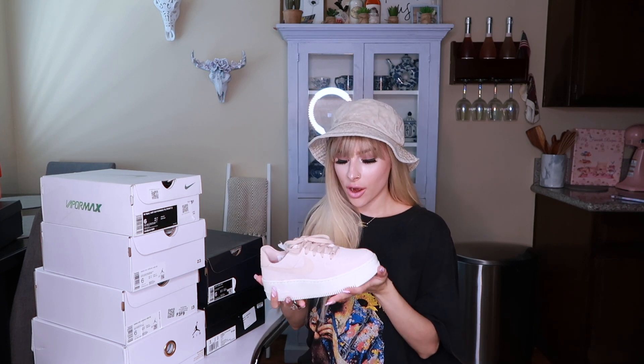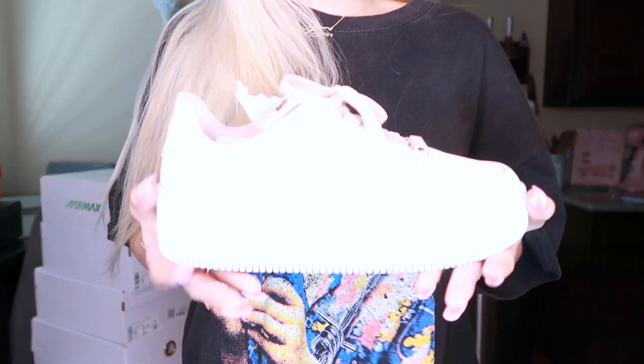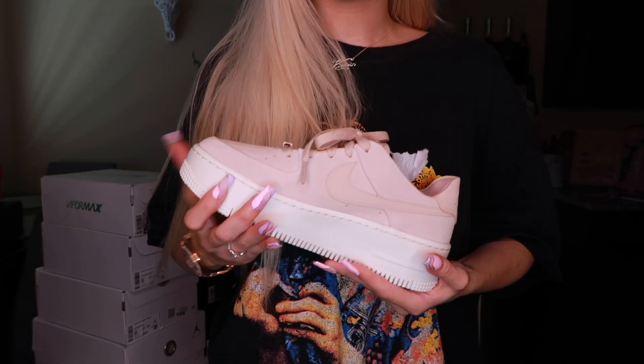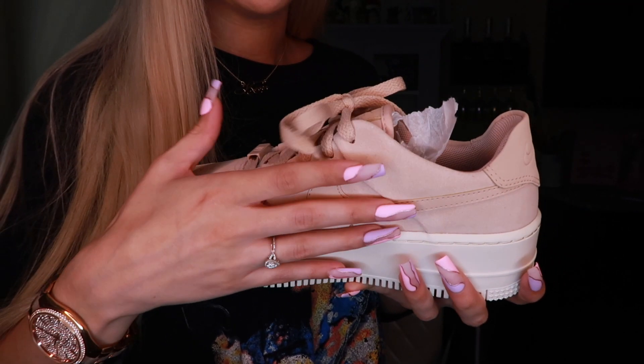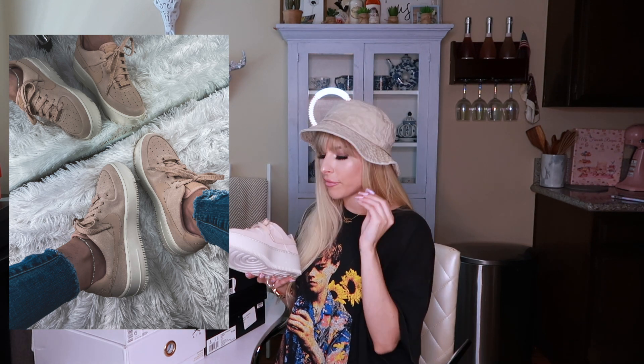These ones are a platform Air Force One in Sage Glow, I believe. What I love about these is it's a beautiful pinky beige nude color. What I really like about them is the material — it's like a suede material. This is what they look like on my feet. Rock them with like a little anklet — perfection.